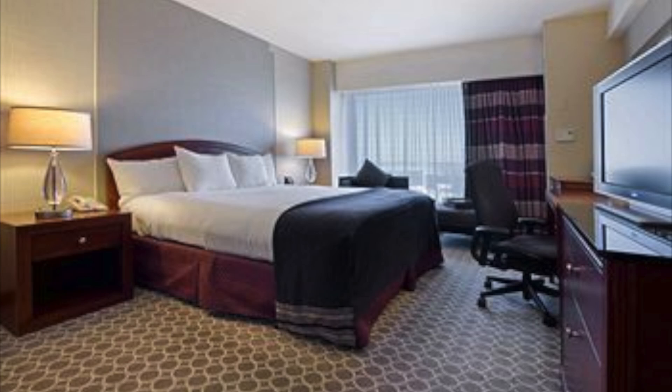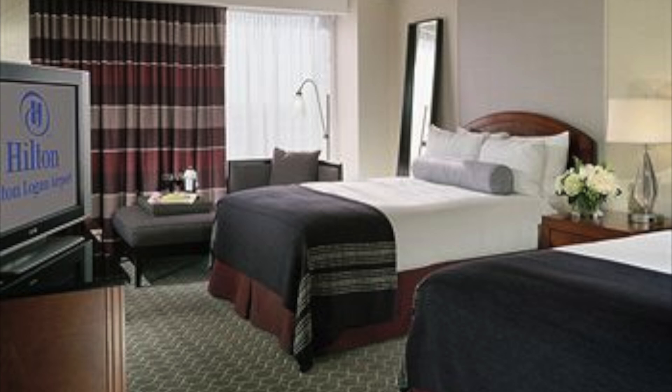Modernly appointed rooms with spectacular skyline views await guests. State-of-the-art conveniences like Wi-Fi access and premium cable are also offered.